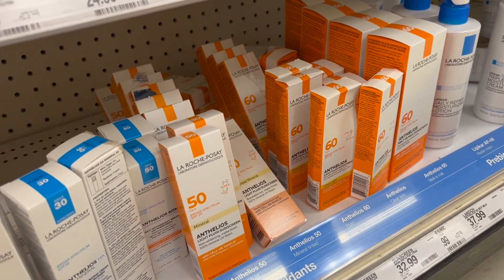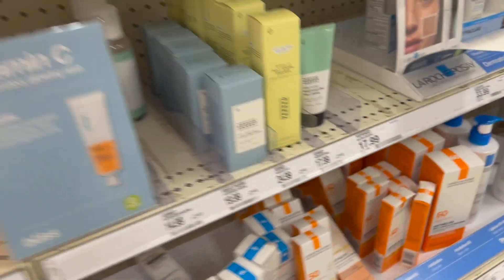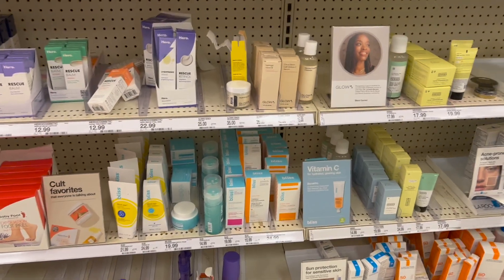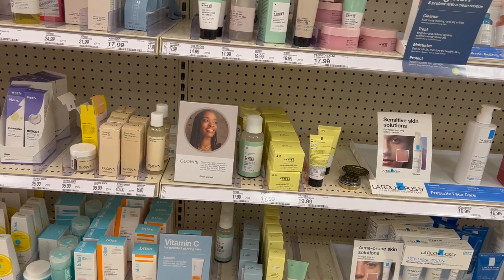La Roche Posay — I've tried one of these, but they're expensive aren't they? I need to try more because I hear great things. Do you guys have a La Roche Posay sunscreen that you absolutely love and could recommend for me?